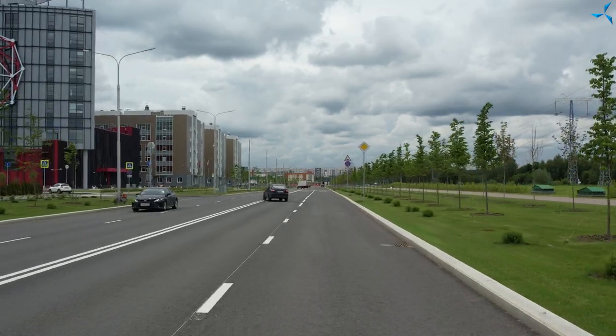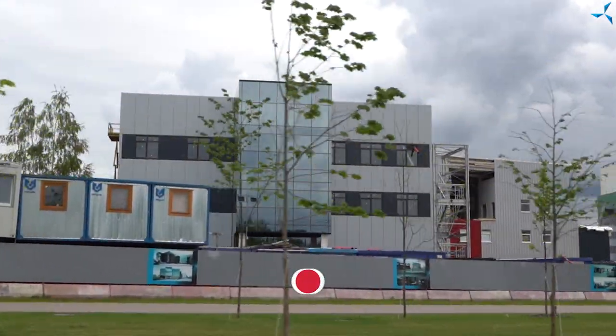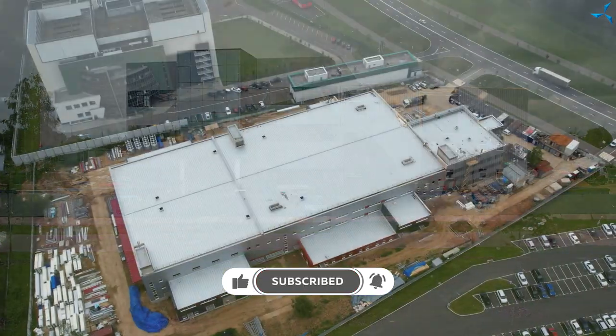Good afternoon, dear viewers. I'm happy to welcome you on the Sovalmasch channel. This is Alexander Sudorov, and today in this video we will speak in free format about which work is being done on the construction site now, what it is done for, and what our builders are to fulfill — and not only the builders.